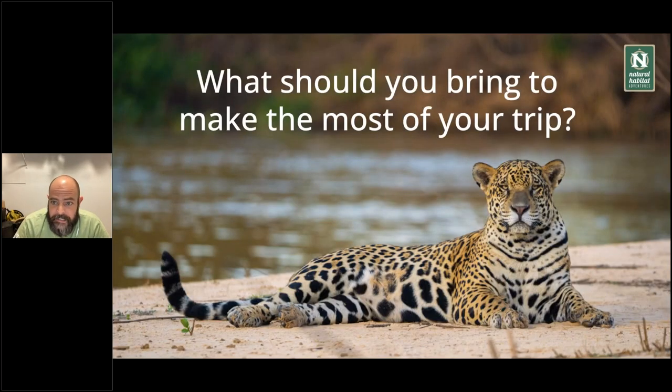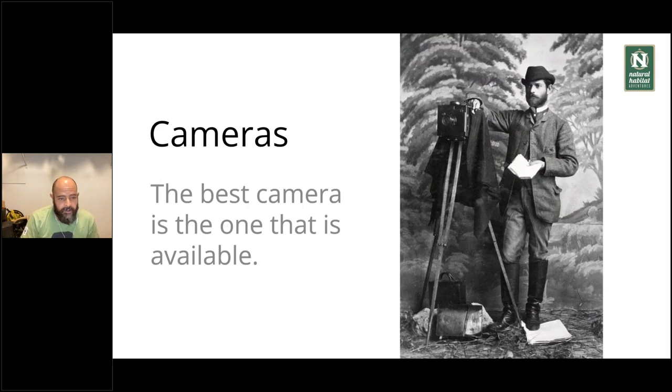So what should you bring to make the most out of this trip? We're going to go over some basic gear that would be very helpful to have, and also some small gadgets that will make your expedition more enjoyable. When it comes to cameras, you see all sorts and people always ask: what's the best camera? The best camera is the one that is available — whether it's a GoPro, an iPhone, or a super modern mirrorless. The best camera is the one that is available and ready to take a picture.